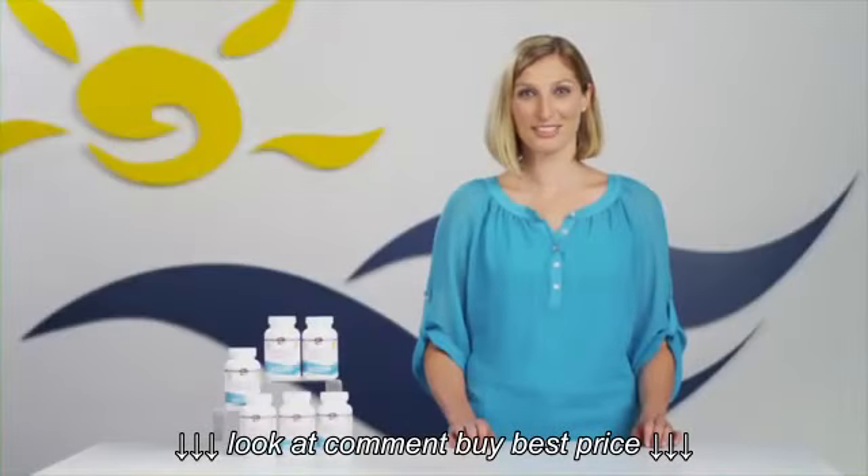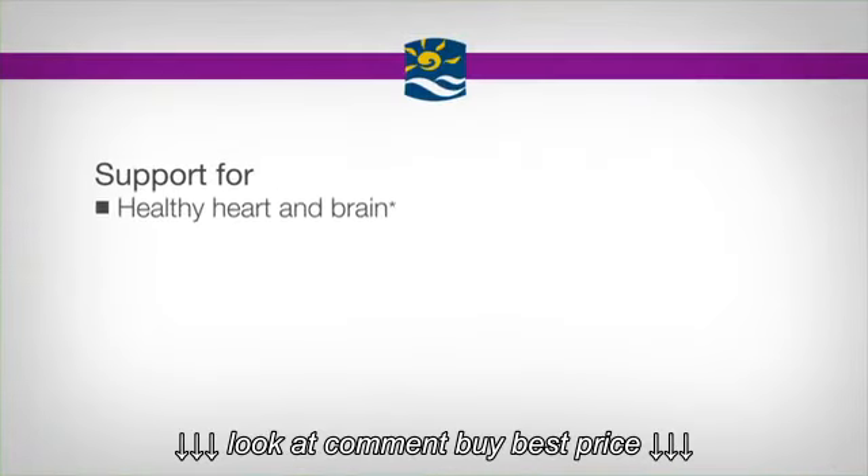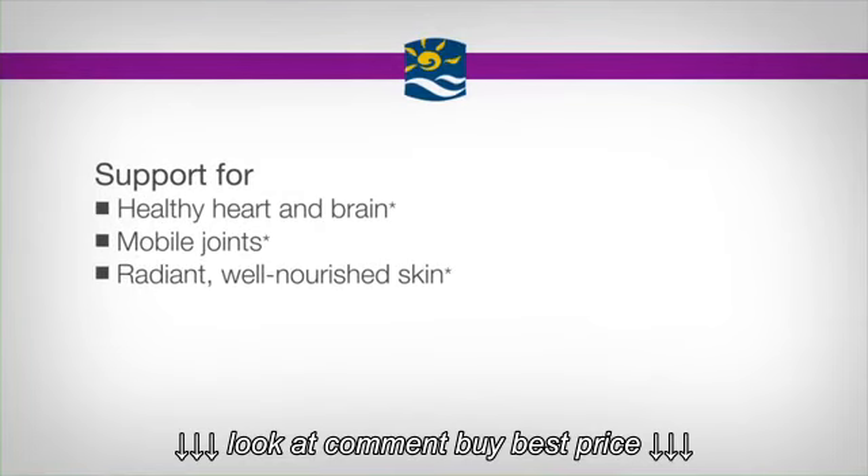This multi-omega product helps fill the gaps where you may not be getting the essential fatty acids you need through your diet. It offers support for a healthy heart and brain, mobile joints, and radiant, well-nourished skin.